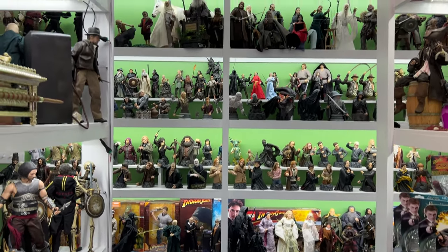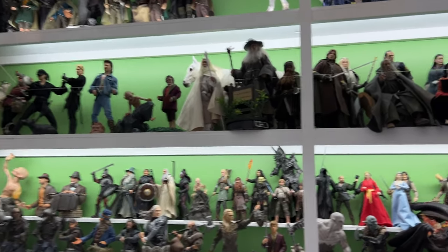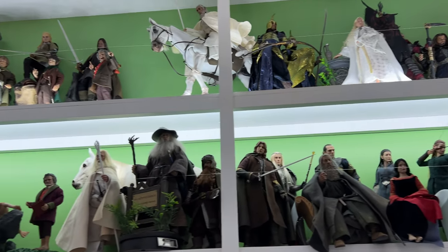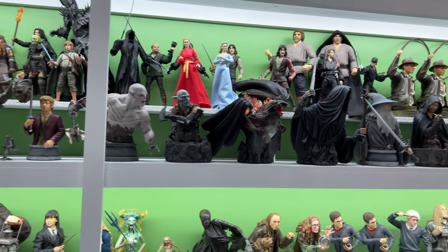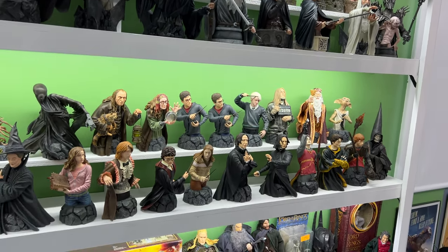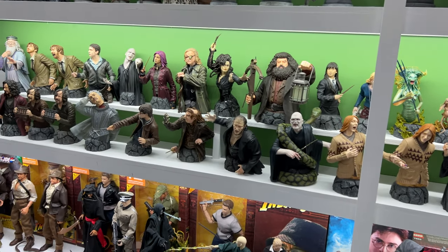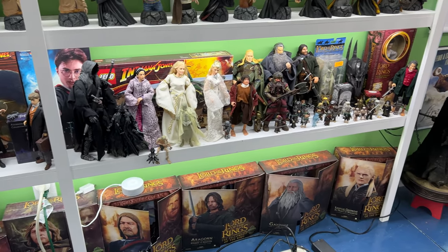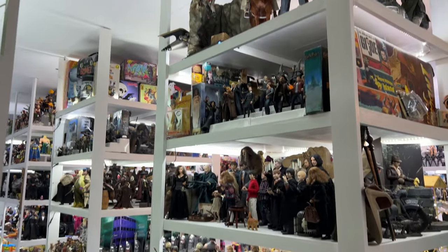Let's start with the green section — adventure. Three main licenses in adventure: Lord of the Rings, with a lot of the Asmus stuff in here, all of the Gentle Giant busts — I tend to be a completist so most of the time you'll see complete collections like these busts — and Harry Potter. Those three main licenses are what you'll find in the green section: Indiana Jones, Harry Potter, Lord of the Rings.